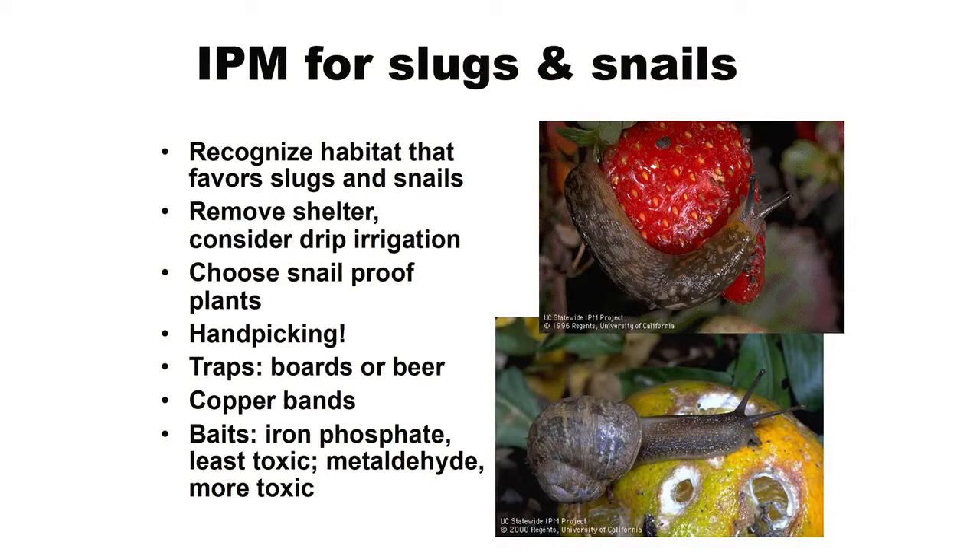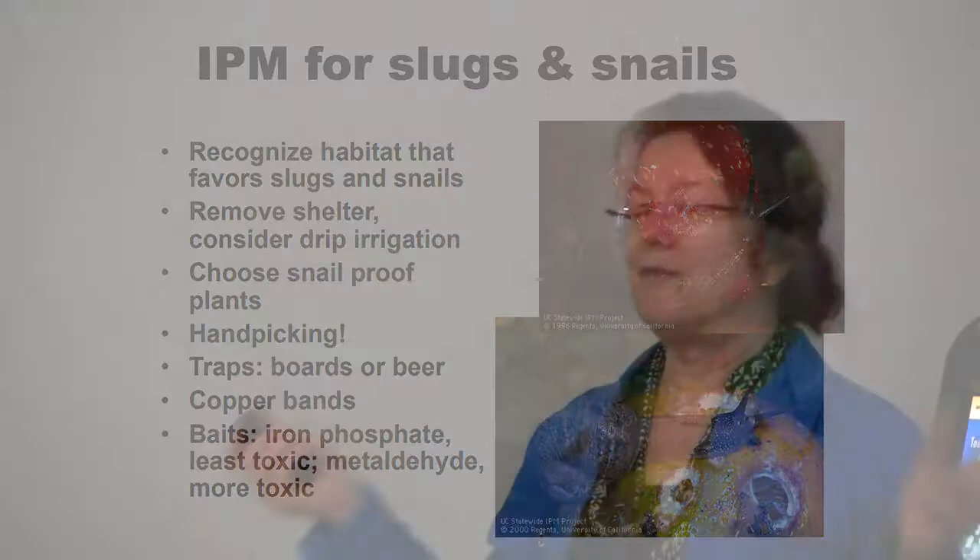You can also choose snail-proof plants — a lot of native plants, and plants with lots of hairs on them, like many herb-like plants. In many cases, you can have a very attractive garden. I don't want to deal with snails and slugs either — I just plant things that don't get them and try to keep the habitat down. There's lots of things you can grow without having that problem. But if you want to grow vegetables, then that's an issue.